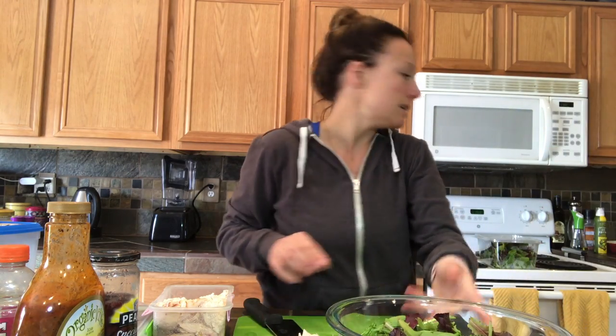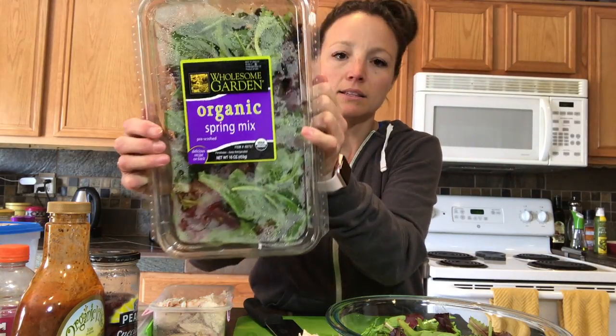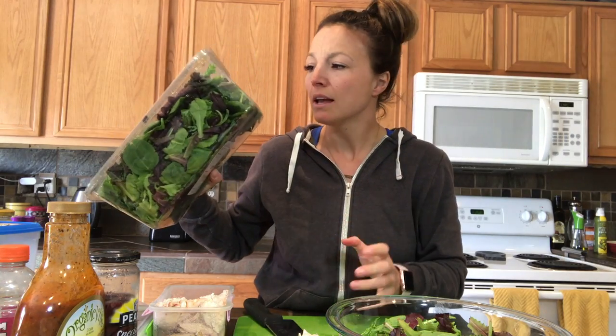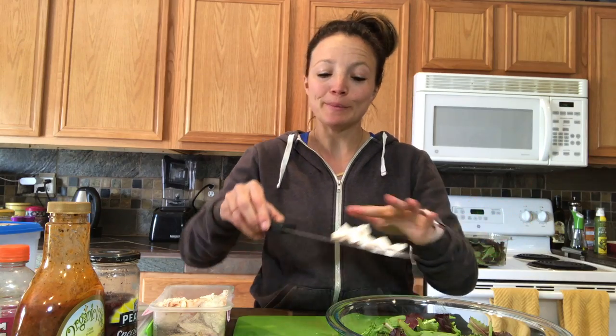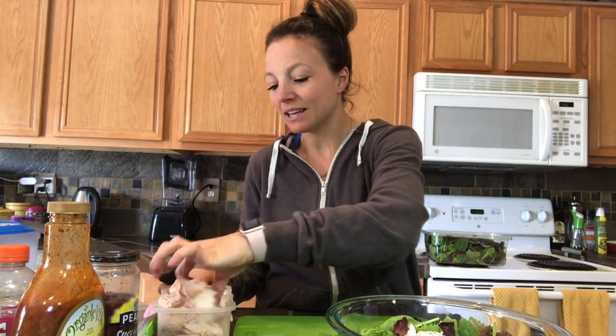I'm putting in a whole bunch of lettuce — this is the organic spring mix. I got this at Costco and it's like $3.99 for the whole container. My biggest challenge is getting through it before it starts to go bad. It's a lot of lettuce, and it's hard because you can buy the same amount — or half that — from the grocery store and finish it easily, but it's such a good deal at Costco.